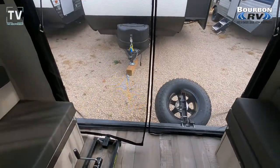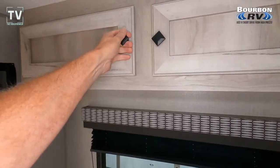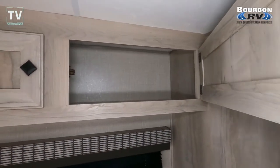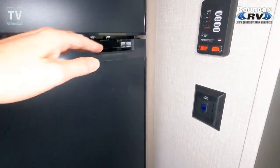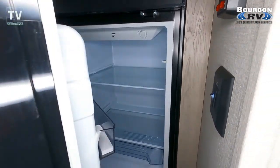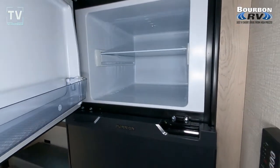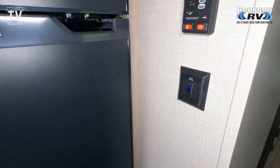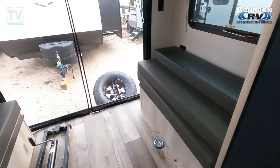It does sleep 4, so if you have two small ones, there's the zippered screen. You can fold that out and sleep two back here. The exterior width is 7'6", exterior height is 9'4", interior height is 6'6". As we open the double-door refrigerator — your hitch weight is 620 pounds, gross weight is 4,000 pounds, dry weight is 3,260, giving you a cargo weight of 750 pounds. Fresh, gray, and black tanks are 20, 30, and 30 gallons.